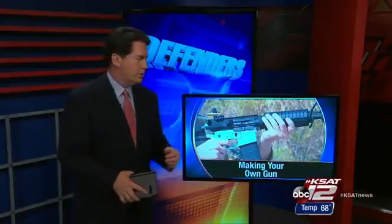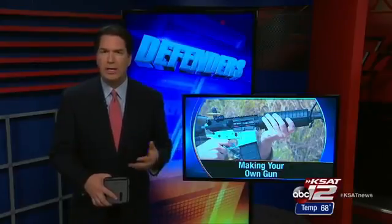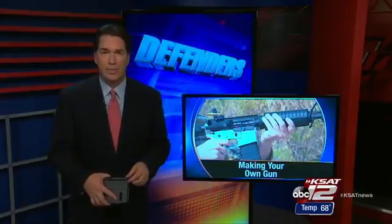If you aren't prohibited from owning a gun, you can make your own for your personal use, and no one, including the government, needs to know about it. Tonight, the Defender's Garrett Berger shows you the technology that makes it easy for hobbyists and others to make their own weapons.